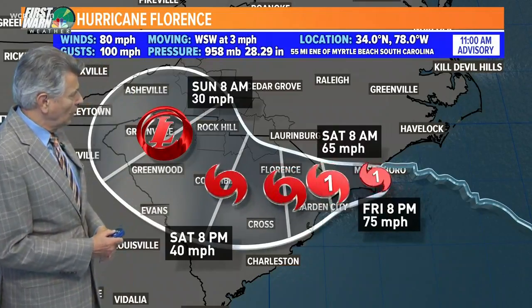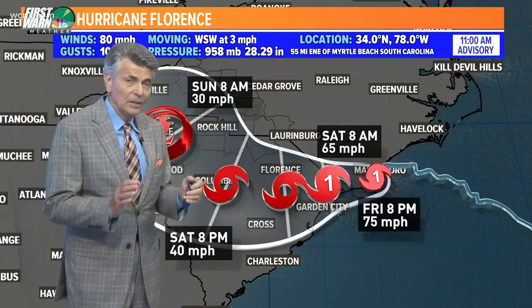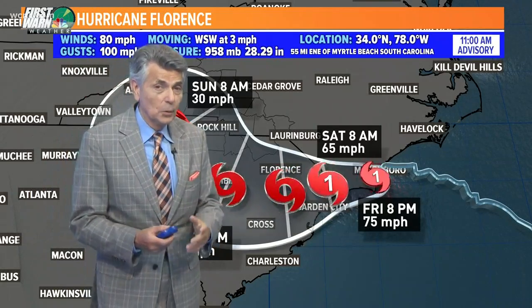Sustained winds at 80, gusting to 100 miles an hour, barely moving — West-Southwest at three miles per hour. What's interesting is some of the high winds; the wind speed is doing some interesting things. Let's get the latest on that situation.